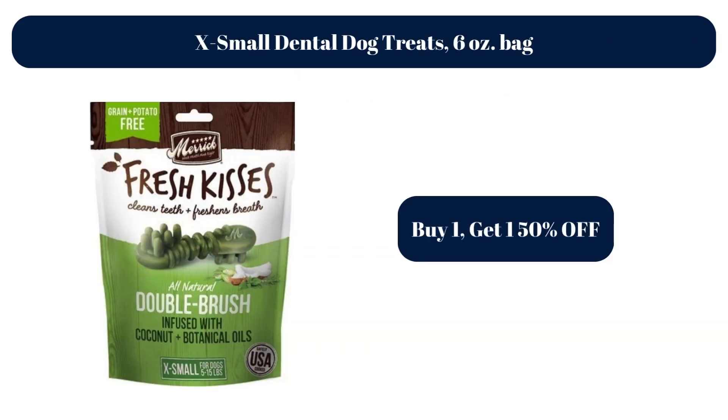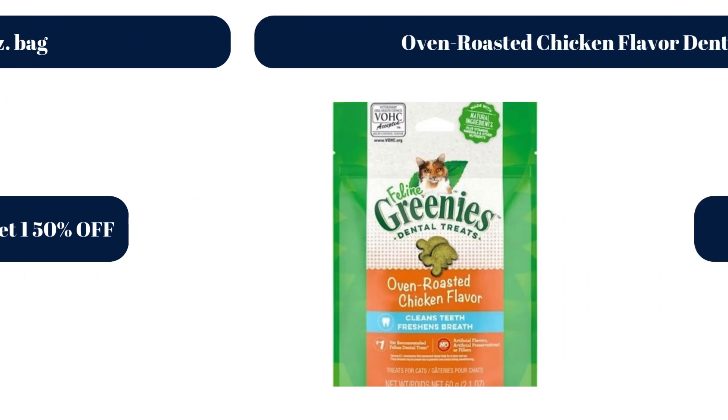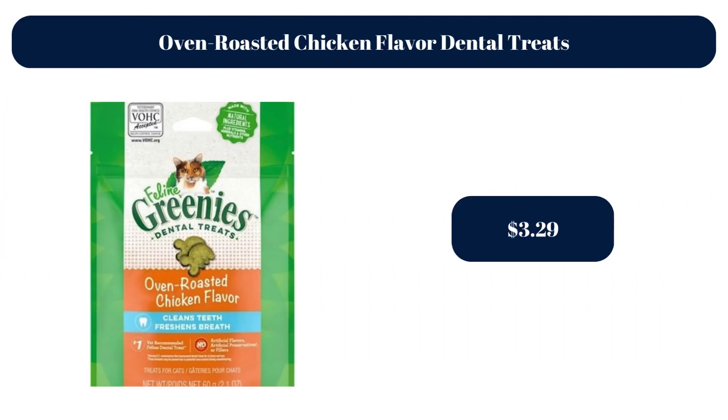X-Small Dental Dog Treats, 6 oz Bag — Buy 1, get 1 50% off. Oven Roasted Chicken Flavor Dental Treats, $3.29.